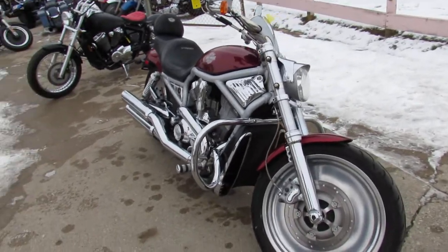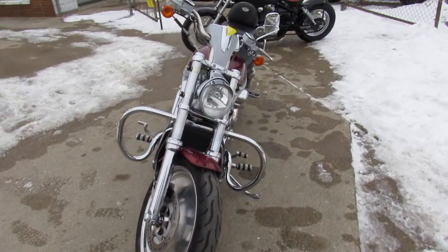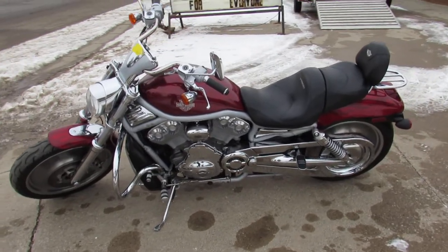This one is a 2003 100th Anniversary Edition V-Rod. This thing's a must-see — it's got polished aluminum wheels, chrome front end, Screaming Eagle exhaust, chrome engine guards, backrest, and luggage rack.